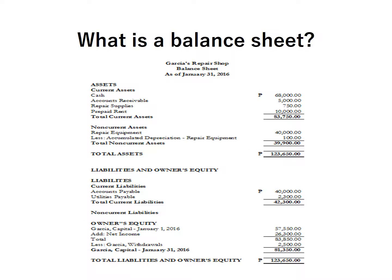This is an example of a balance sheet. Just like the income statement, a balance sheet has a heading which includes the business name — in this example, Garcia's Repair Shop — the name of the report, Balance Sheet, and the date: As of January 31, 2016. The balance sheet shows us the assets, liabilities, and owner's equity of the business as of a given date.